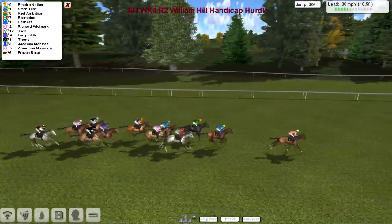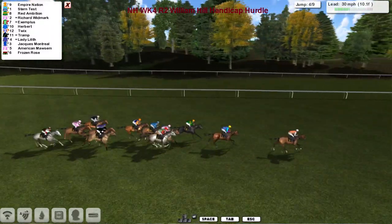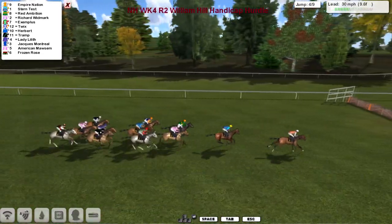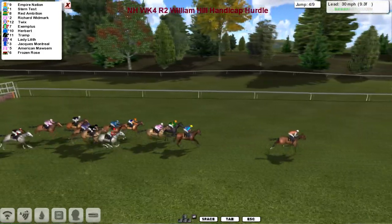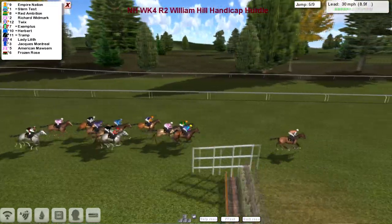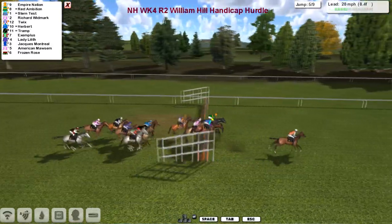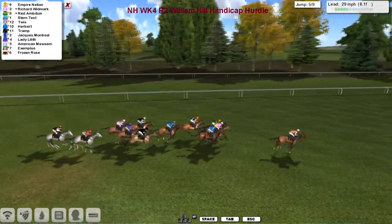Safely over that one with Empire Nation showing the way home by three lengths to Stern Test in second, Red Ambition in third, then Richard Widmark and Exemplus. Everything seems to be going well within itself as they take number four — a good quick jump by the leader, taking another length out of the field. Empire Nation is now five clear of Stern Test in second. Red Ambition has been pushed along a little with the orange cap, just behind is Richard Widmark, and the orange sleeves of Twix on the outside as they take number five.